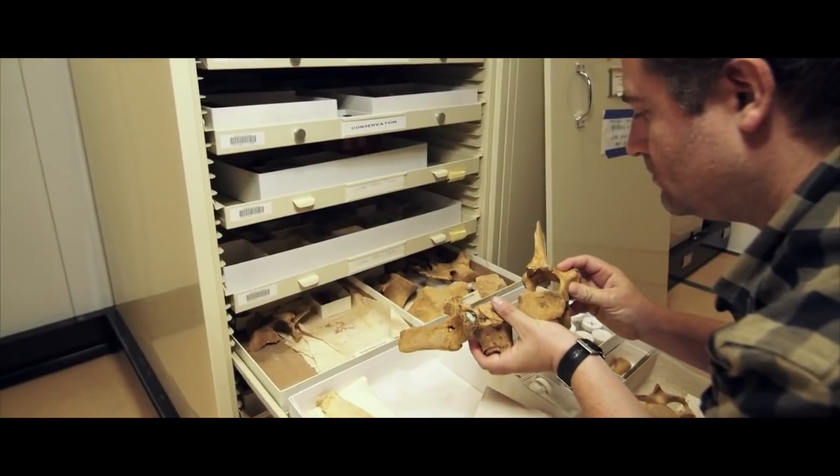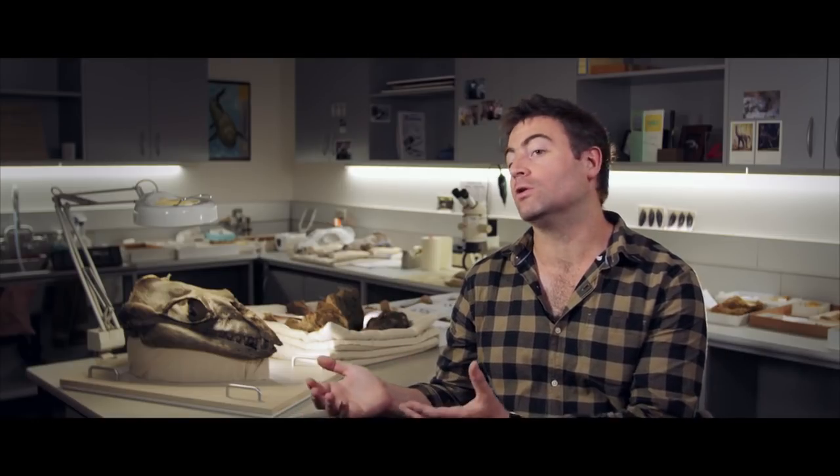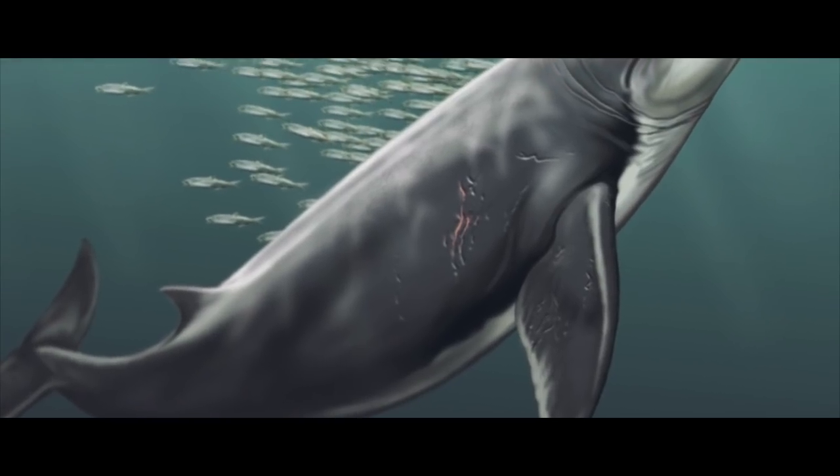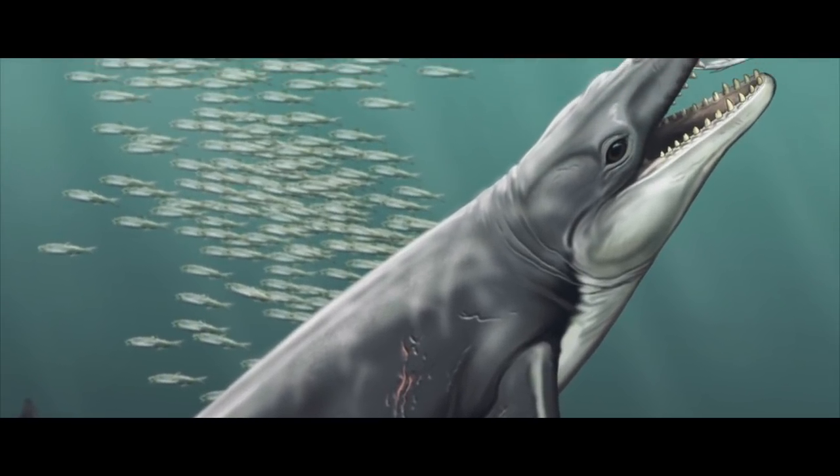The evolution of life on planet earth is replete with many epics of evolution. And one of those recurring themes is that of animals that begin their evolutionary story on land, but then return to water. And arguably one of the greatest examples of this are the whales and dolphins.